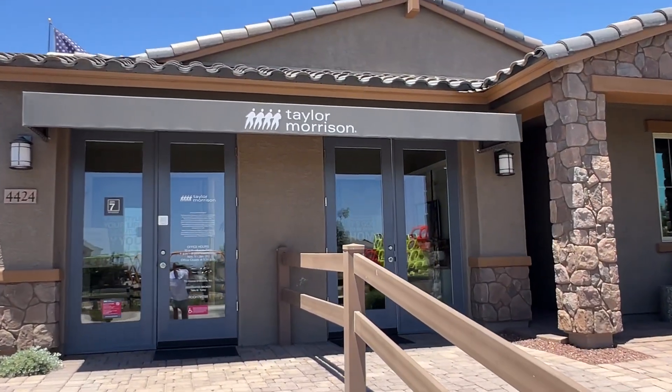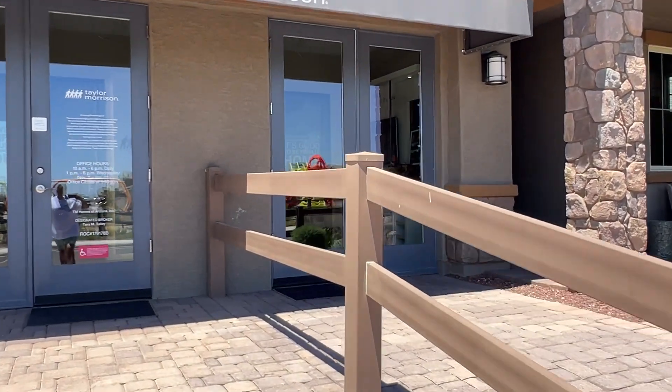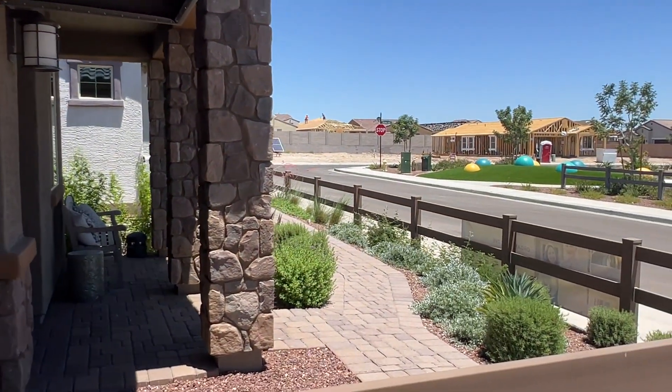Four bedrooms, optional five bedrooms, two or three bathrooms, and a study and a two-car garage. Nice-sized rooms — we'll see how sized they are.